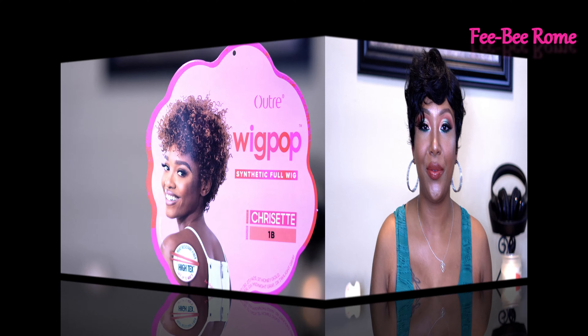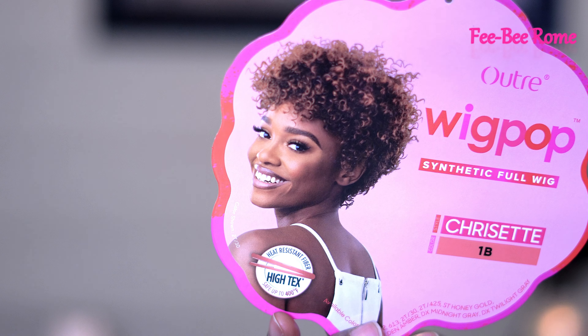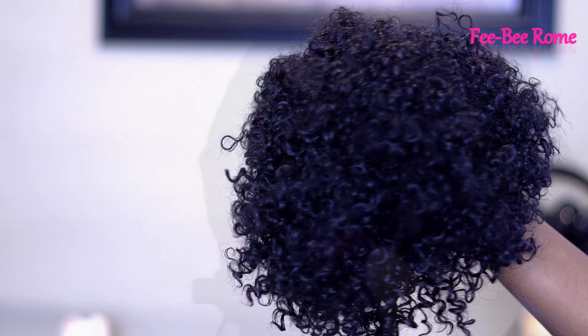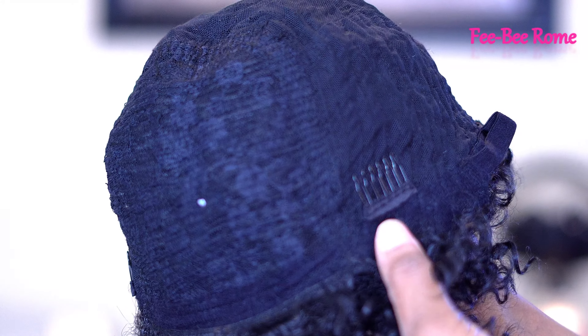I'm gonna go ahead and take this one off — let me know what y'all think about this one too. A close-up of what she's looking like on the stock card — like I was saying, this is something I don't usually would get, and I'm scared, seriously. This wig looks like something Eddie Murphy wore in The Nutty Professor! Anyway, other details: you can heat it up to 400 Fahrenheit, it's short, and it's a full cap wig.